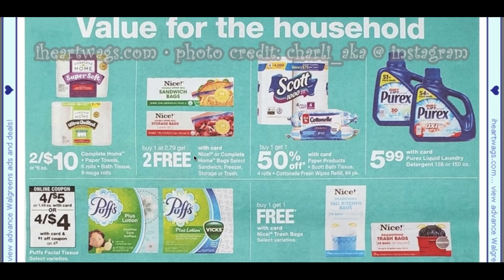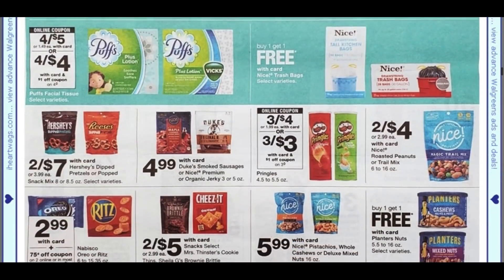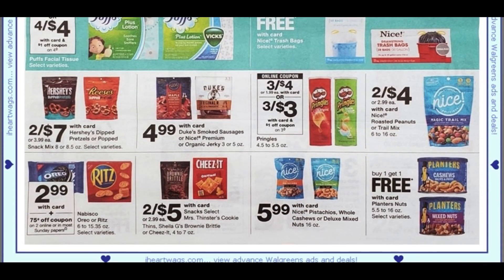We're going to have the Nice storage bags, trash bags, and freezer bags — buy one at $2.79, get two free. That's a good deal, making them about 93 cents per product. The Nice trash bags select varieties are going to be buy one, get one free. Cookies, chips, Pringles three for $4.